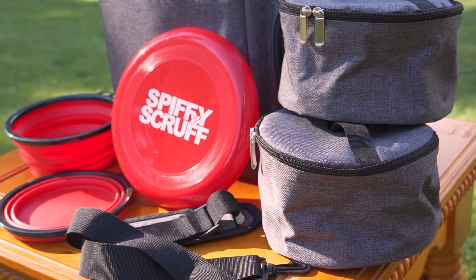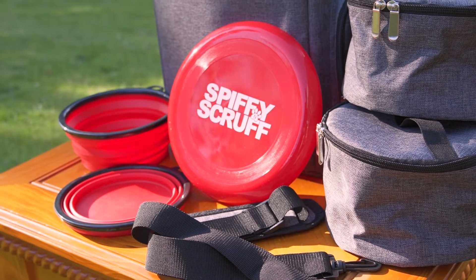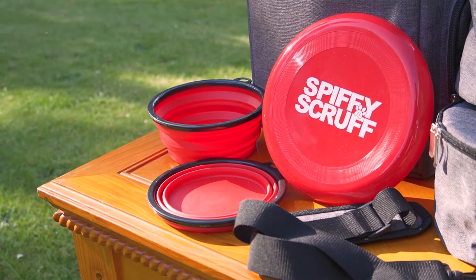Spiffy and Scruff's pet travel bag is airport approved and has everything you need to store your pet's most important belongings wherever you go, so you can focus on what's most important, like spending time with your furry friend.